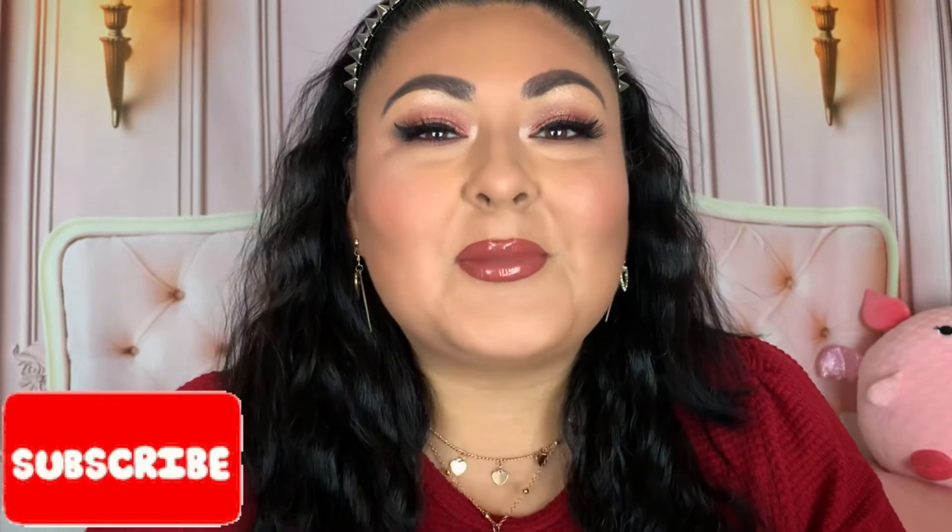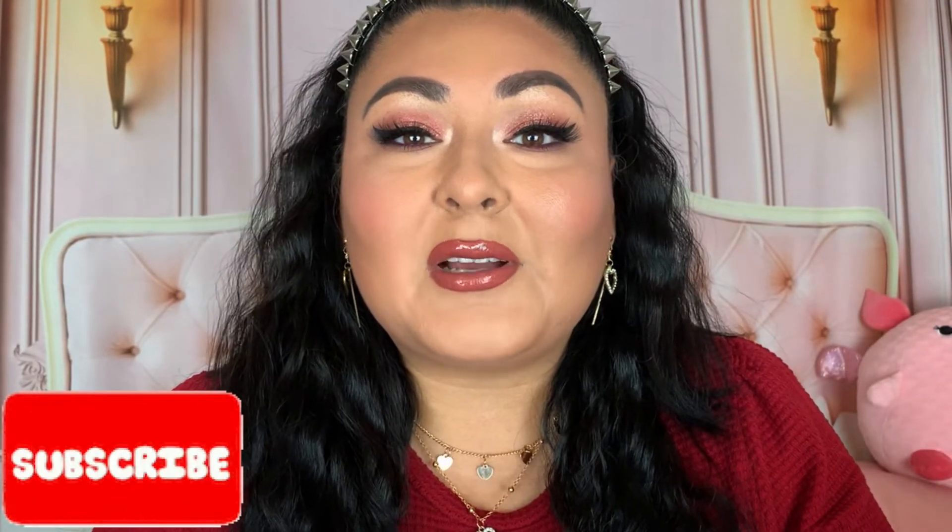Don't forget, if you like drinks and makeup go ahead and stick around, subscribe, maybe hit the bell so you'll be notified whenever I upload. If you like the video, go ahead and like it — the video is starting right now.